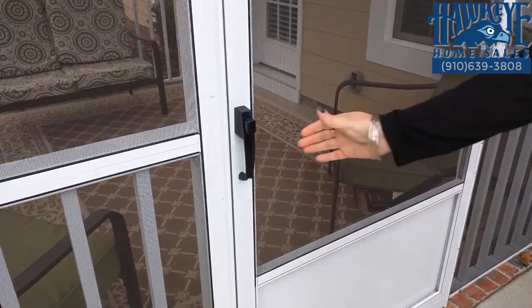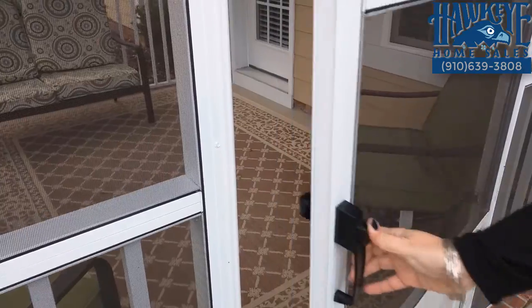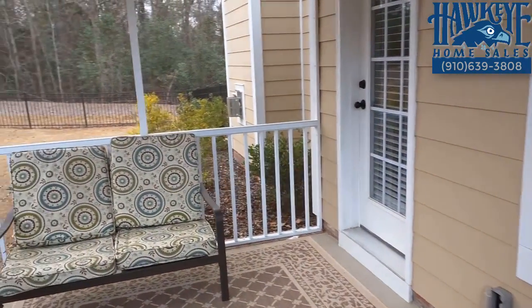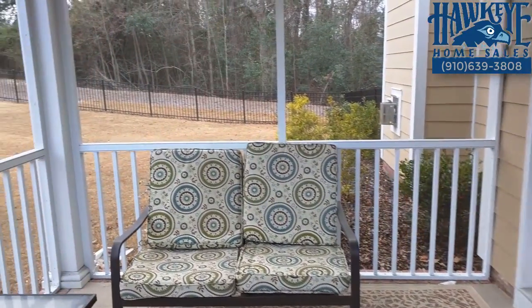Add to that a screen porch and patio for warmer weather, when you can invite friends over for a comfortable, bug-free outdoor chat in the spring, summer, and fall.